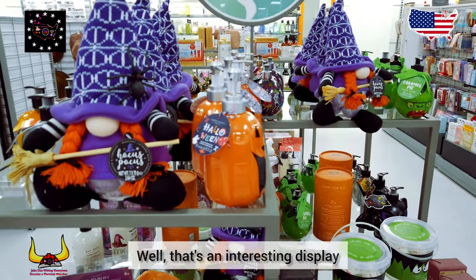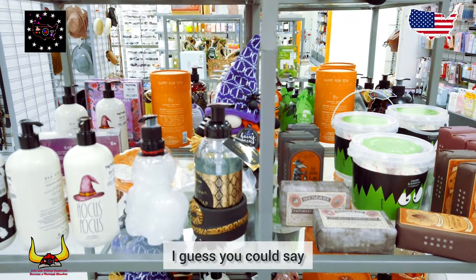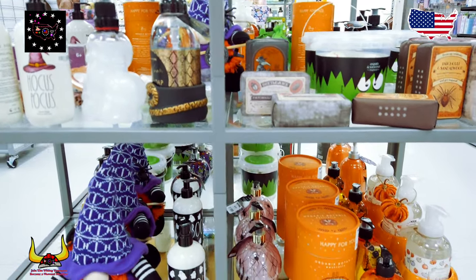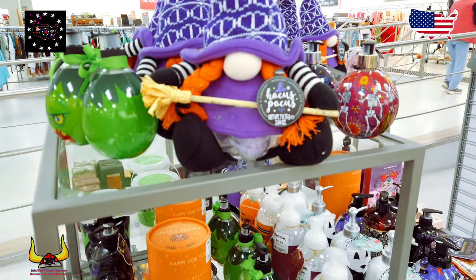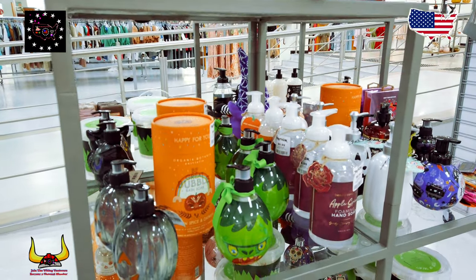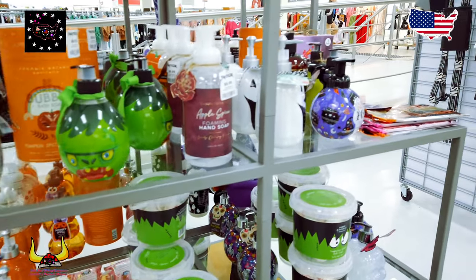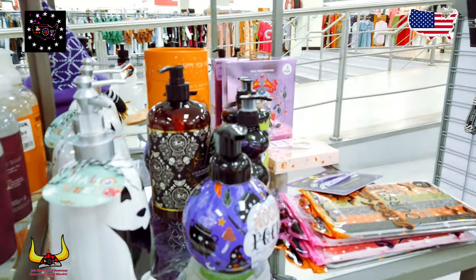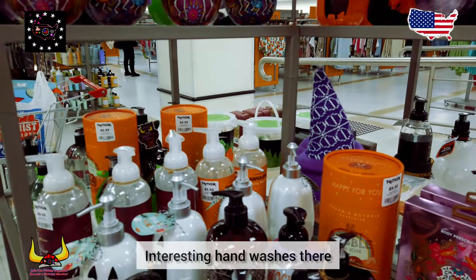Well, that's an interesting display — a real wall theme, I guess you could say. Gnomes on brooms, wow!